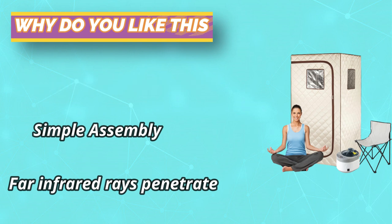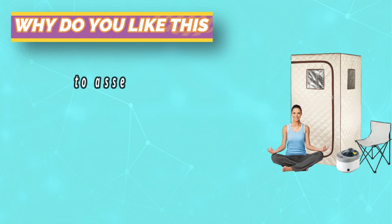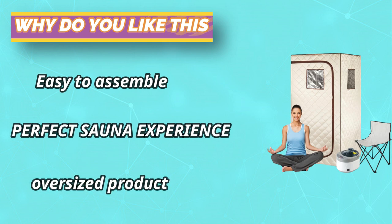Four layers of insulation — thick and waterproof fabric — prevent heat loss and keep warm well, with a stable and strong frame structure of ABS pipe connection.